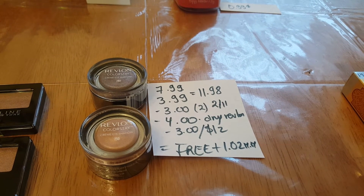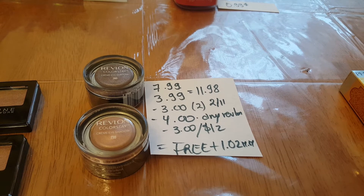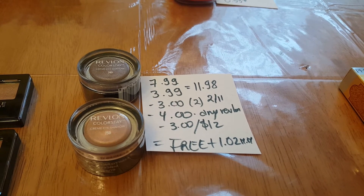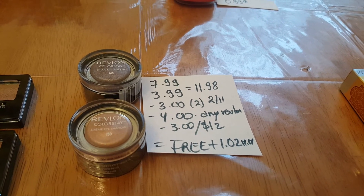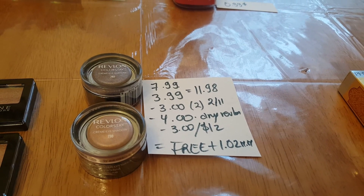I did really well with the Revlon — they are buy one, get one 50% off. For one eyeshadow I paid $7.99, the second was $3.99, so it was $11.98 total. I used two $3 coupons from the February 11th insert, plus a $4 off any Revlon coupon I had, and a $3 off $12 coupon — so it ended up being free plus a $1.02 money maker.